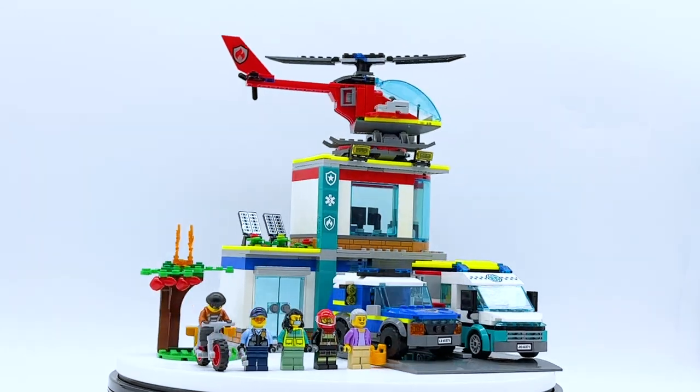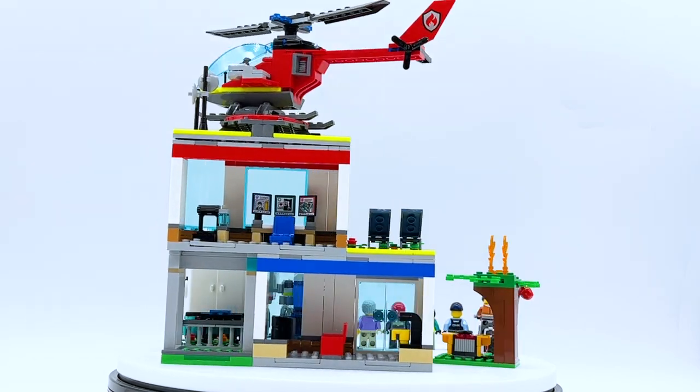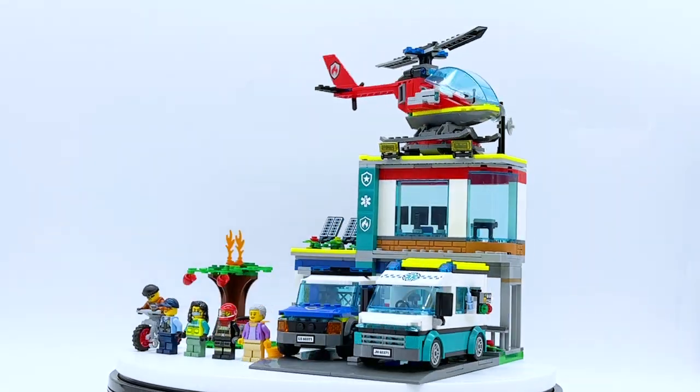Hey everyone, I'm Mind and this is set number 60371, Emergency Vehicles Headquarters from the LEGO City theme. This set contains 706 pieces, 5 minifigures, and retails for $69.99 in the US.